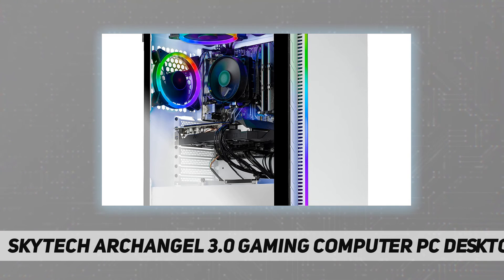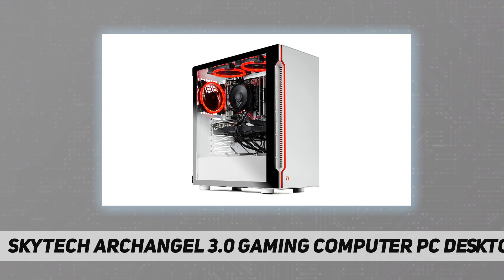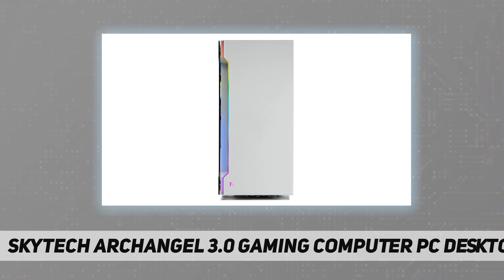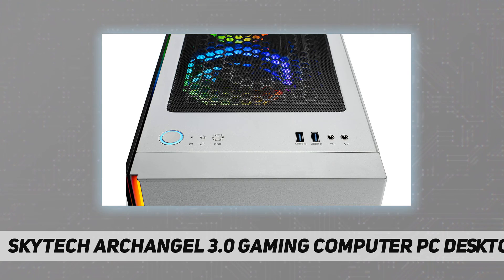This powerful gaming PC is capable of running all your favorite games such as World of Warcraft, League of Legends, Grand Theft Auto 5, Apex Legends, Fortnite, Roblox, PlayerUnknown's Battlegrounds, Overwatch, Counter-Strike Global Offensive, Battlefield 5, Minecraft, The Division 2, and more at high to ultra settings. Crisp 1440p full HD resolution and smooth 60+ fps gameplay.